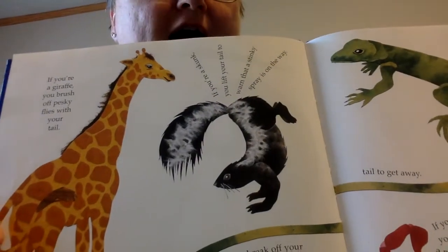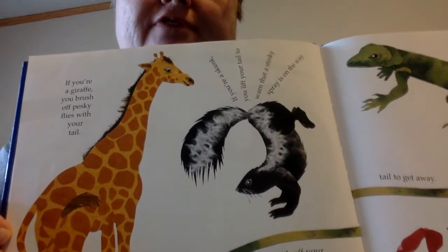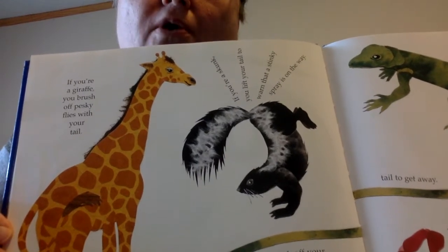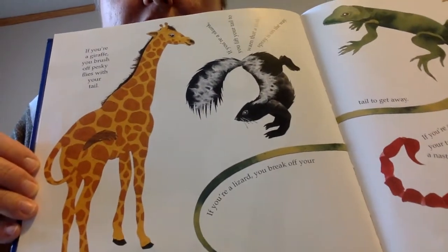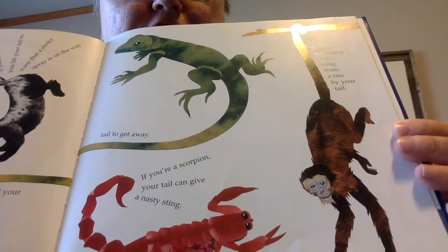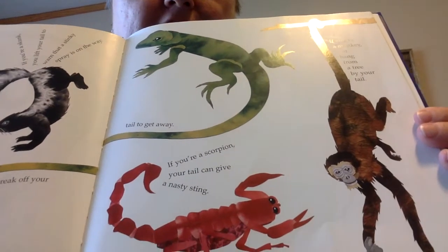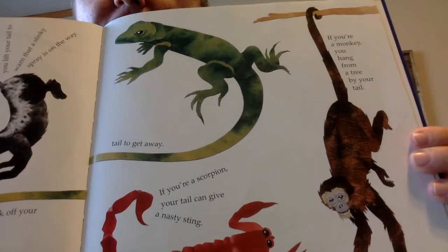If you're a giraffe, you brush off pesky flies with your tail. If you're a skunk, you lift your tail to warn that a stinky spray is on the way. If you're a lizard, you break off your tail to get away. If you're a scorpion, your tail can give a nasty sting. If you're a monkey, you hang from a tree by your tail.